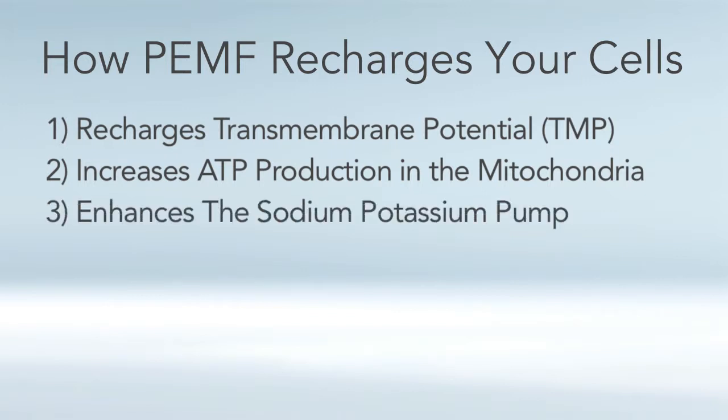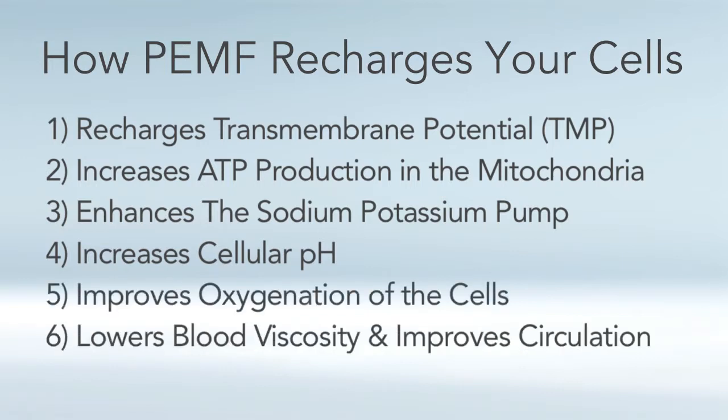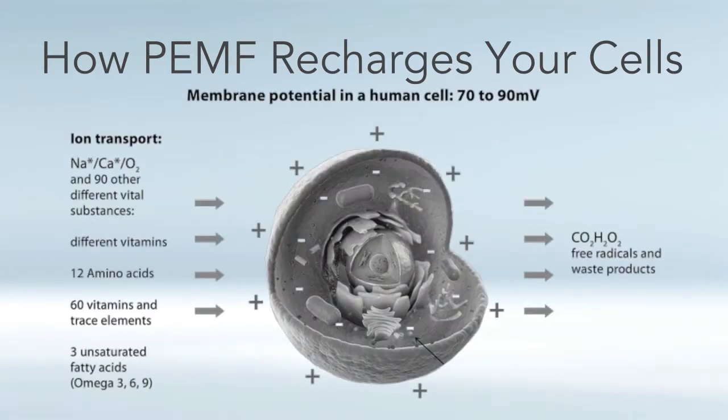PEMF increases cellular pH — and interestingly, pH meters are volt meters, so pH is a direct measure of the voltage of your cell. If you have healthy cells, you're going to be in a slightly alkaline environment. PEMF helps to oxygenate the cells, lowers blood viscosity, improves circulation and microcirculation, and creates a healthy level of electroporation. Electroporation means using electricity or magnetism to make the cells more porous, allowing nutrients to go into cells more effectively and waste products to go out.